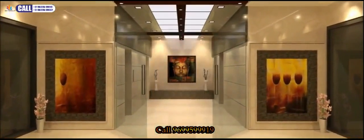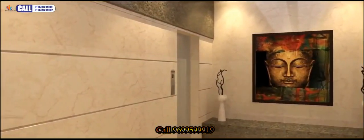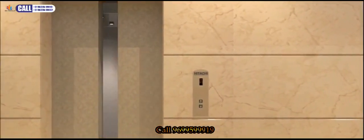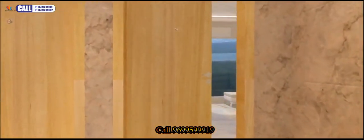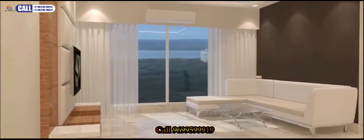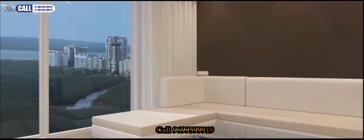Exclusive lift lobby with designer flooring. Hitachi high-speed elevators. Attractive main door with architrave. UPVC DGU double glass sliding windows with heat insulation, and provision for TV, AC, and telephone points.